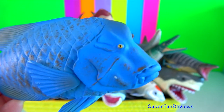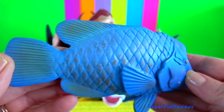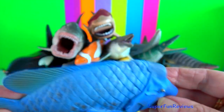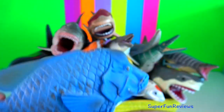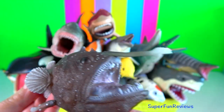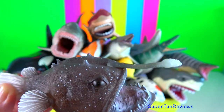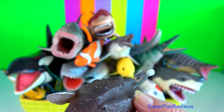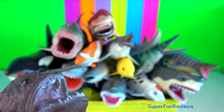Blue groper. It is endemic to Australia and is found in coastal marine waters. Angler fish. Males are very small and rely on the females to live. The females do all the hunting with their lure-like projection.